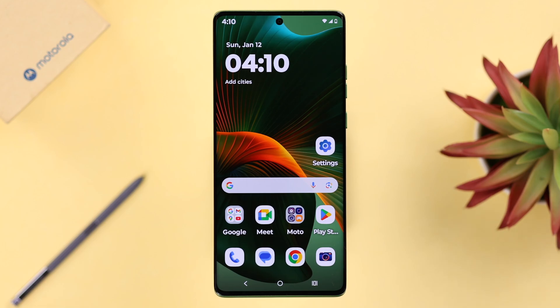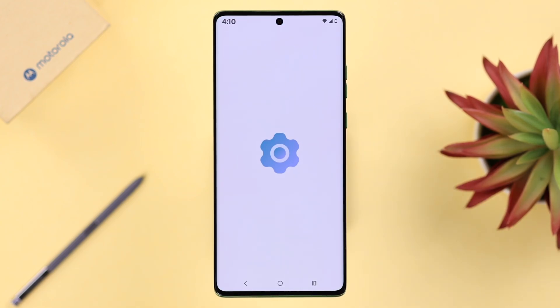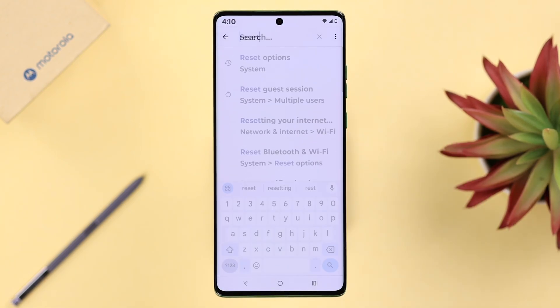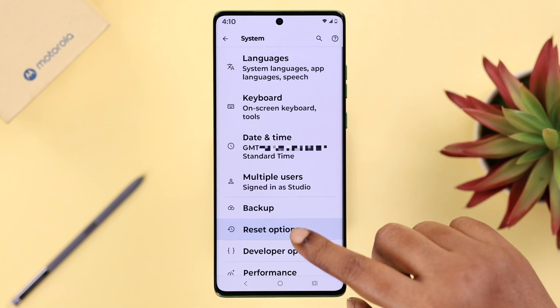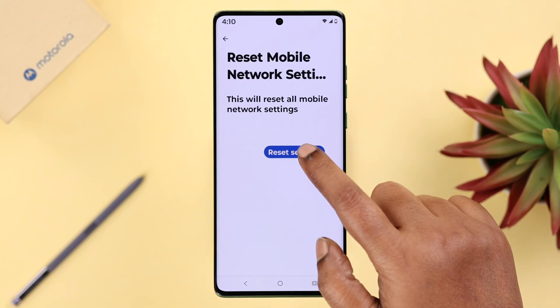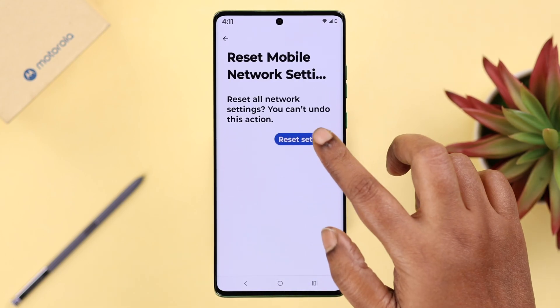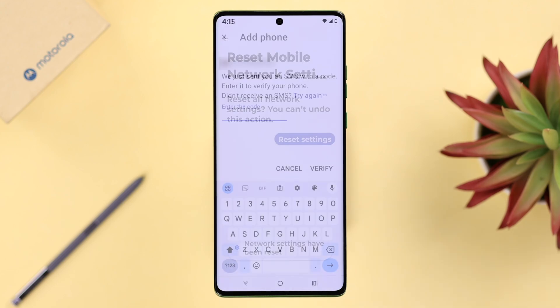Sometimes this may happen due to network-related issues in specific areas, so you can either change location and try again, or reset your network settings. Open Settings, search for Reset, go to Reset Options, then Reset Mobile Network Settings, and reset. If you have a dual SIM device, you'll need to reset mobile network settings for both SIMs. Hope this video was helpful — thank you for watching.